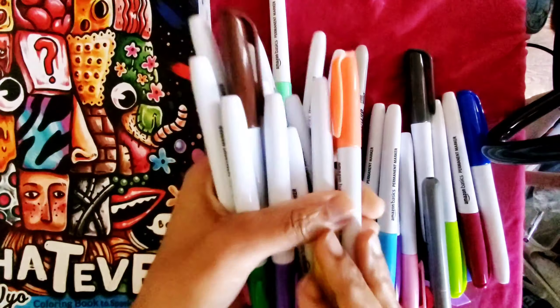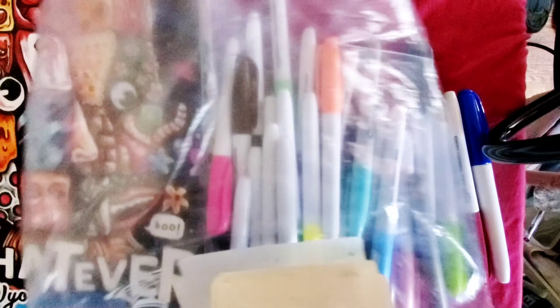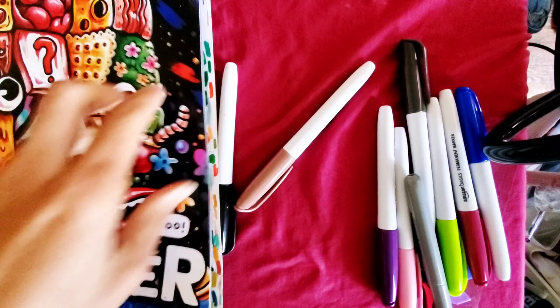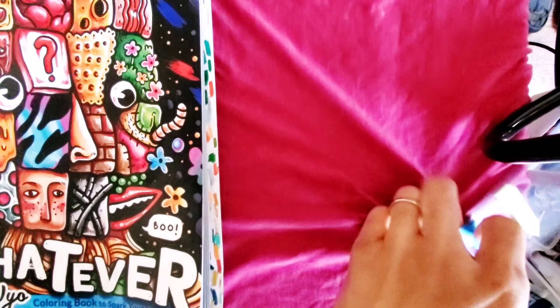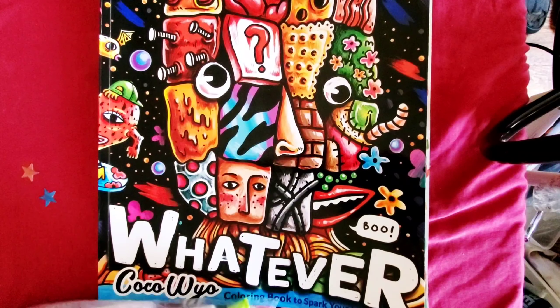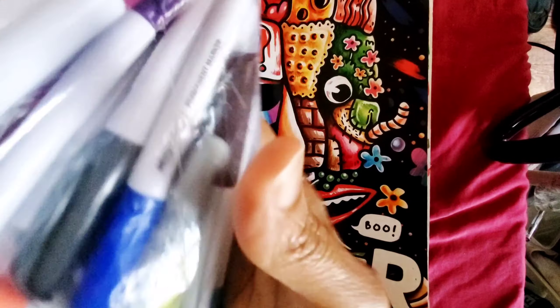Since I got these markers — you guys have seen them in my other video — these Amazon Basic permanent markers, I really like them. I got a little baggy here. I know it's see-through but I ain't gonna be able to see it. I'm gonna put all of them in, mix them up, close my eyes, and just grab.